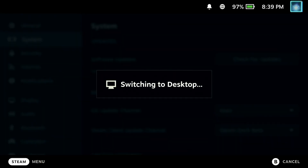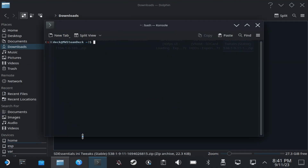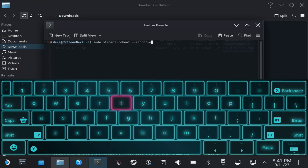All you need to do is switch to desktop mode, open up the console from the system start menu, and in the console you want to type: sudo steamos-reboot --reboot-other. You will need your sudo password for this, and if you don't know it or don't know what you set it to, we have a separate guide in the description below on how to reset your sudo without losing your data.